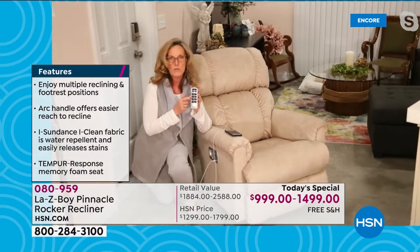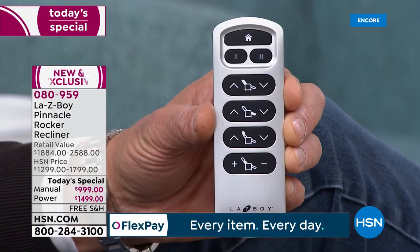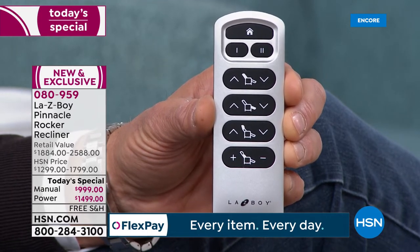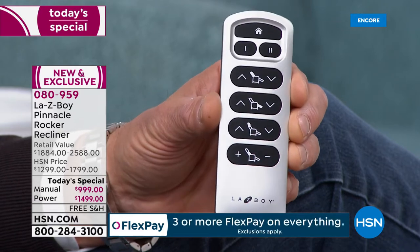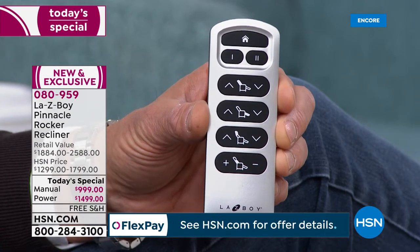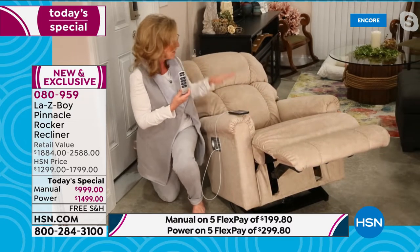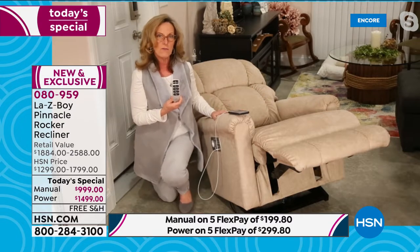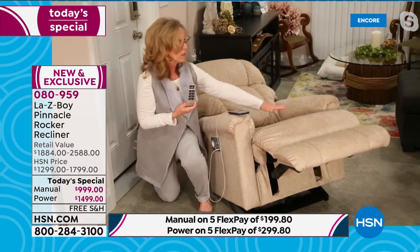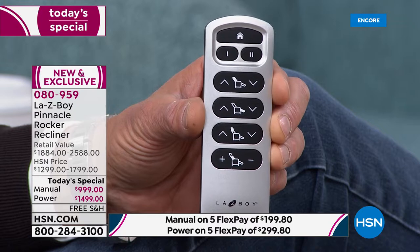It couldn't be easier to operate. The top button — the house icon — means Home. No matter what reclining position you're in, pressing it returns you to a seated rocking position. Below that are buttons 1 and 2 for memory positions: position 1 is a nice relaxed sit-up, position 2 takes you to a full 66-inch recline. A twin mattress is 75 inches, so imagine the length we have here. The first row of buttons reclines the back.